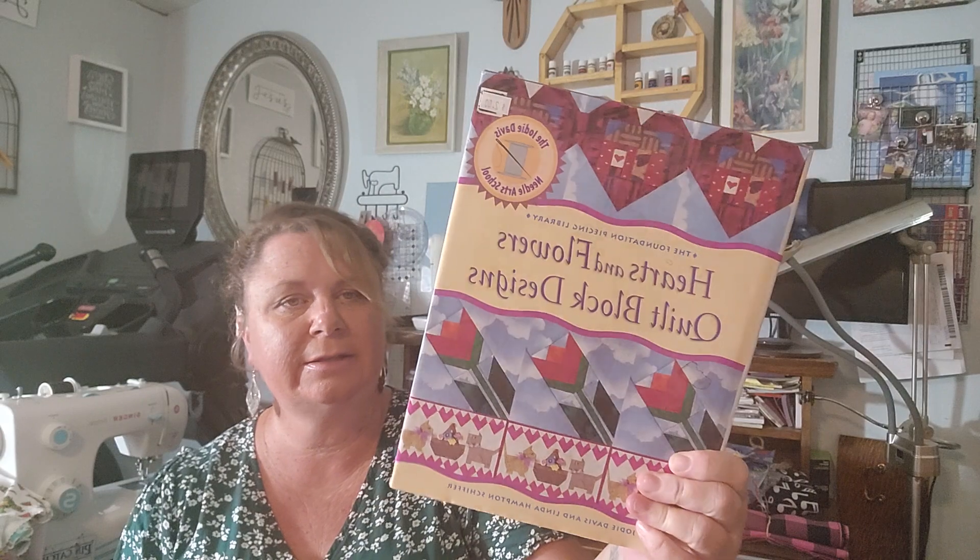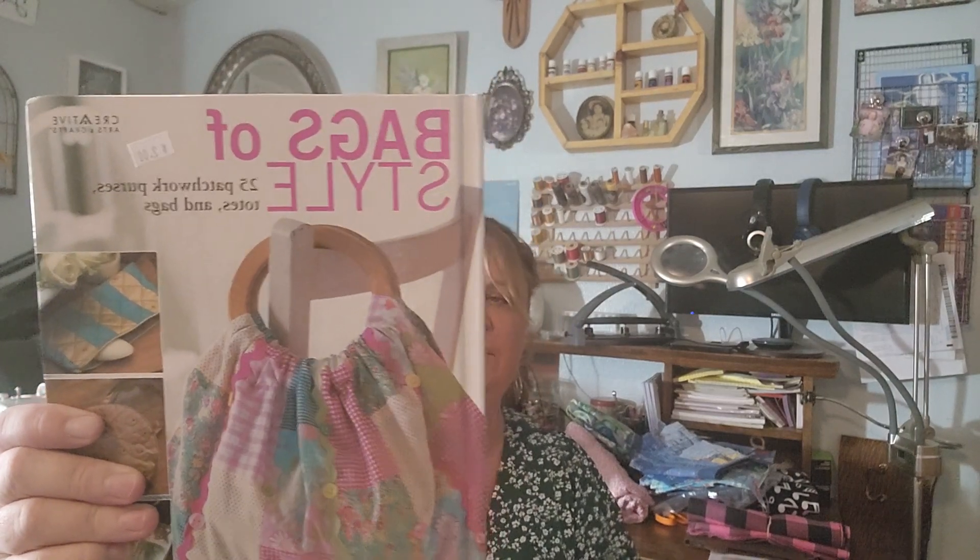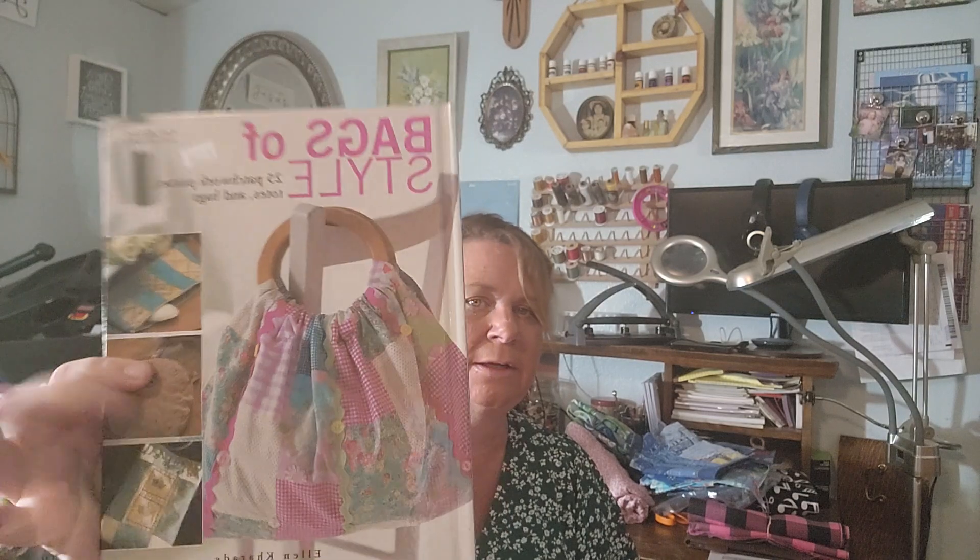There was also a box that said books for free, so I grabbed two books. One is Hearts and Flowers quilt block designs — it'll be fun to look through, and then I'll donate it. And then this one is Bags of Style, and there's some cute bags in here. That could be something I do — make a bag from the book. I could see that. That'd be fun.